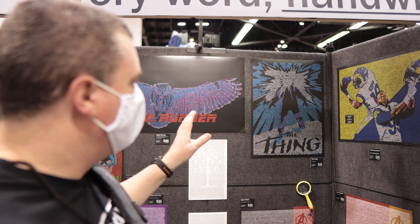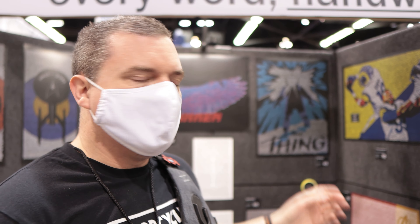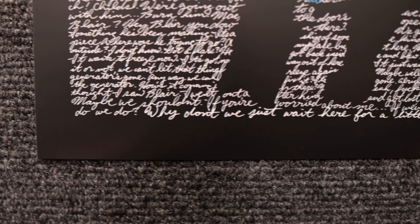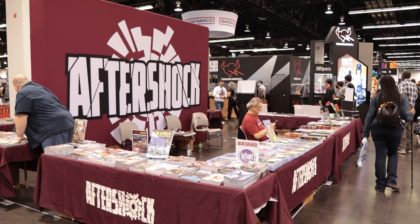Over here at the DetentionArt.com booth, they have these really cool posters. The poster is a picture of either the movie poster or something from the movie or series, but the actual detail is made up of the words from whatever you're talking about. There's a poster of The Thing from the actual movie poster, but it's actually made up of all the words from the film. Pretty cool.